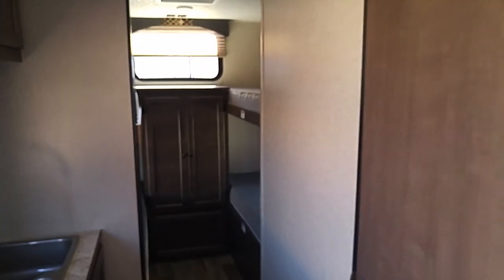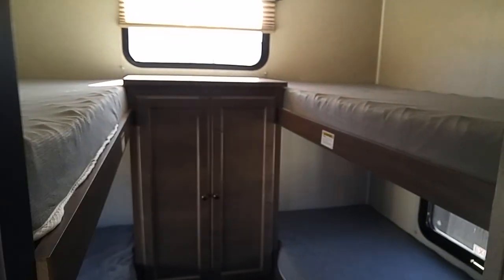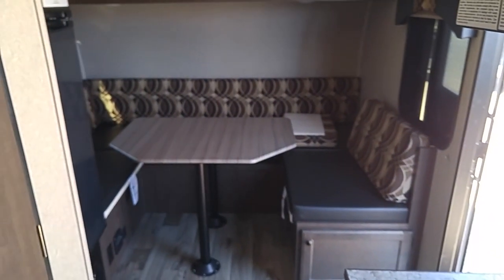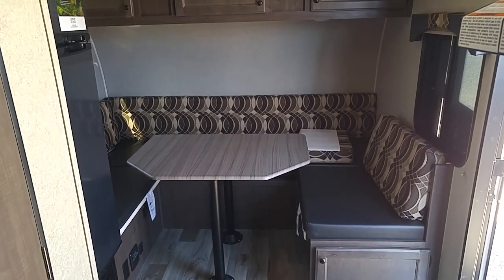It's even got a power awning, so that's good to know. From Burnett, Texas — a Sunlight RV at Rogers RV. Look at those four bunk beds — isn't that neat? There's the big sitting, living, or dining area.